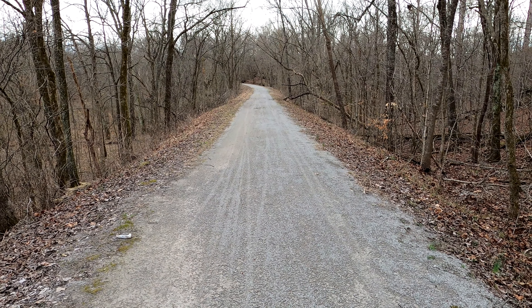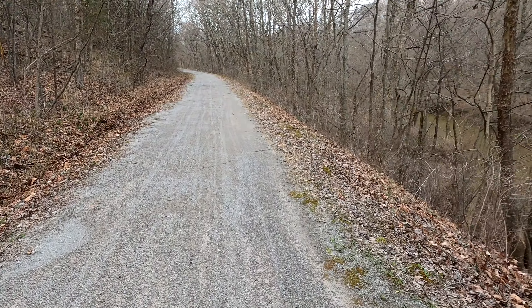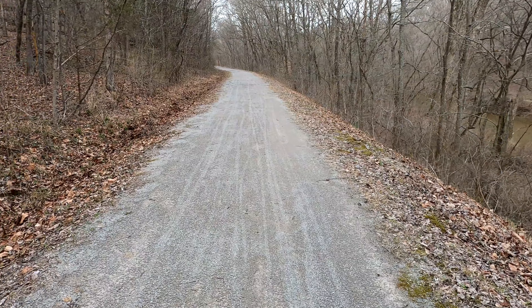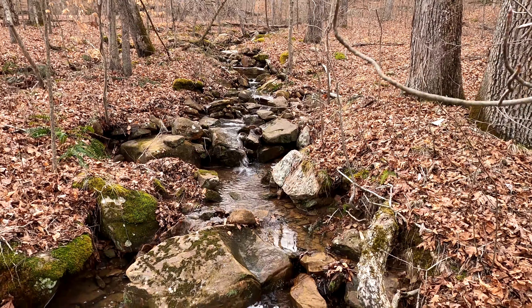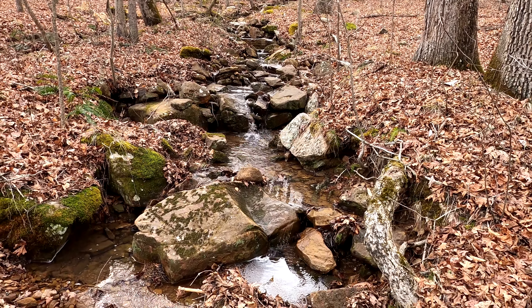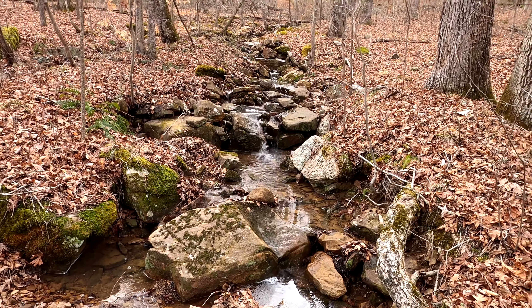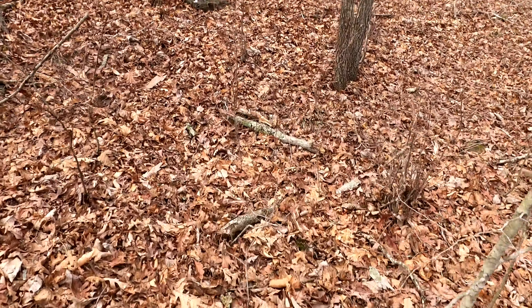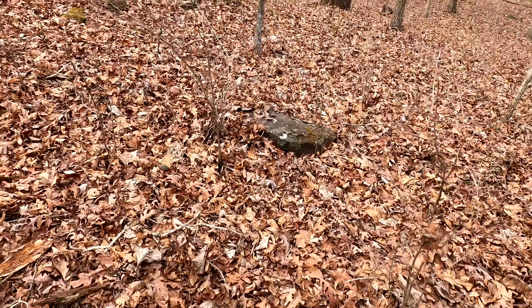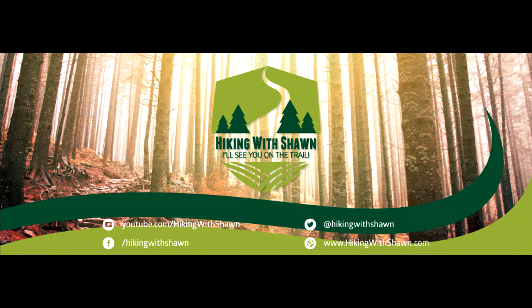Tunnel Hill State Trail. Been a while since I've enjoyed some Tunnel Hill. Check that out — pretty cool. Cool creek.